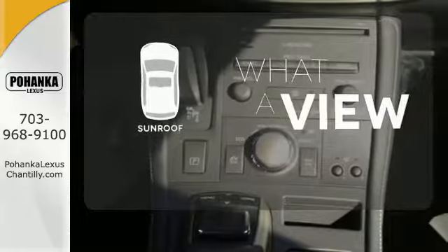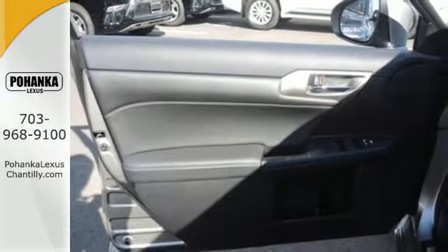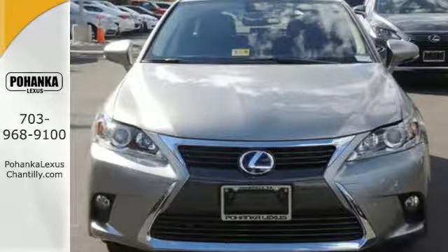The sunroof gives you fresh air for your drive. Luxury, comfort, and efficiency — everything you desire in the ideal hybrid.